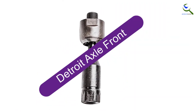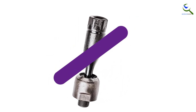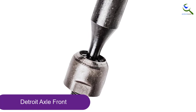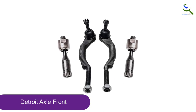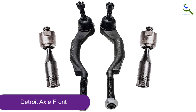Starting at number 5, we have Detroit Axle Front Tie Rod End. The Detroit Axle Front Inner and Outer Tie Rod End Links Kit is designed for specific models including Buick Rainier, Chevy Trailblazer, GMC Envoy, Isuzu Ascender and Saab 9-7X. The kit includes all four front inner and outer tie rod end links.